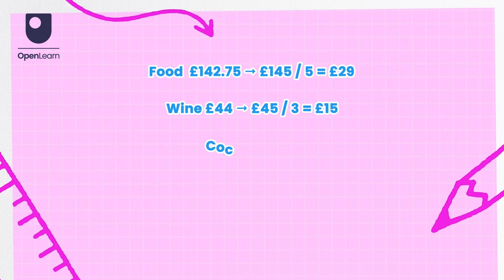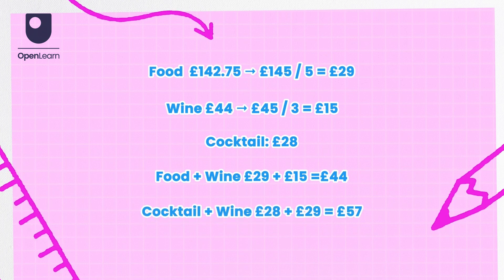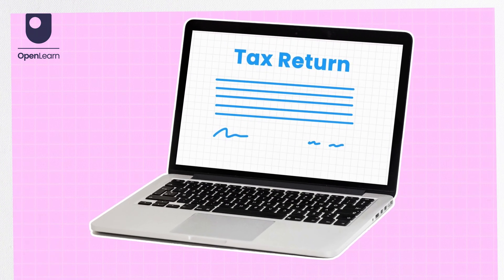To estimate, try to use numbers that are easier to work with — we call this rounding. Then work out what the answer would roughly be using these numbers as a sense check.